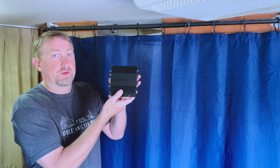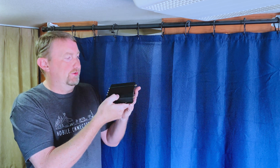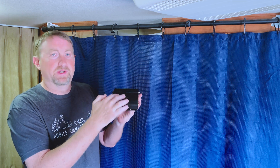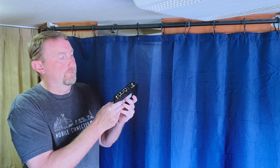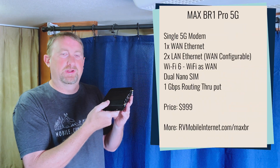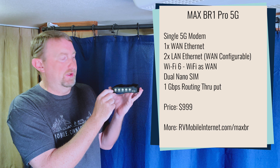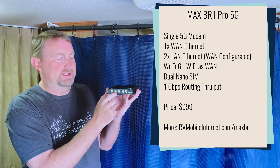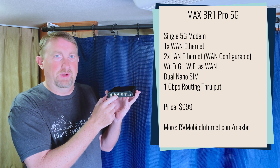From the outside, this router is going to look identical. It is still in a very sleek and thin metal case, very durable. It has a heat sink built into the top of the case for passive cooling. It has Wi-Fi 6 capabilities still — 802.11ax. Coming around to the antenna side, it has a 5G X62 cellular modem, which is the latest 5G Phase 2 Evolution.